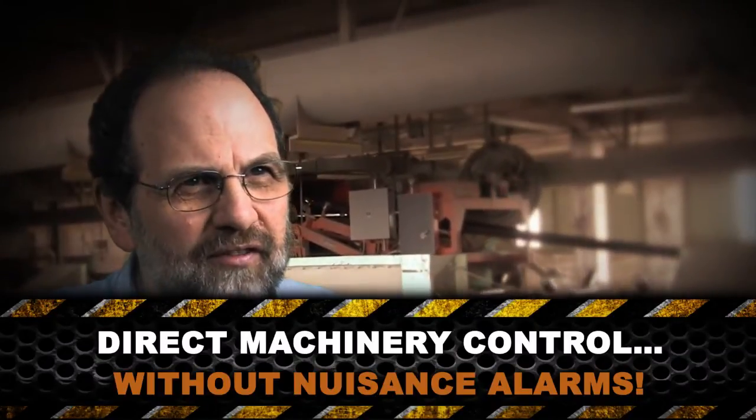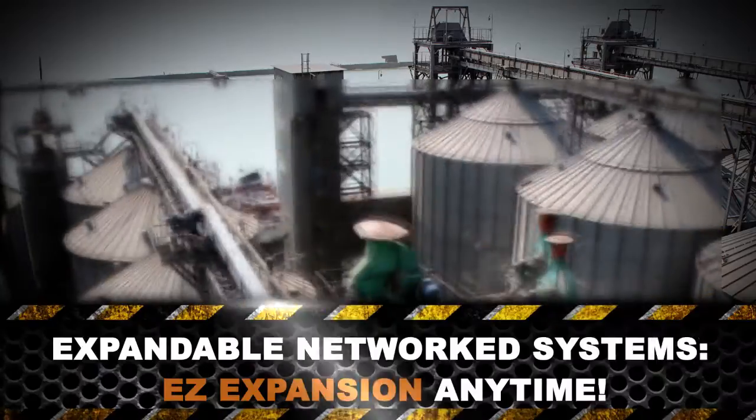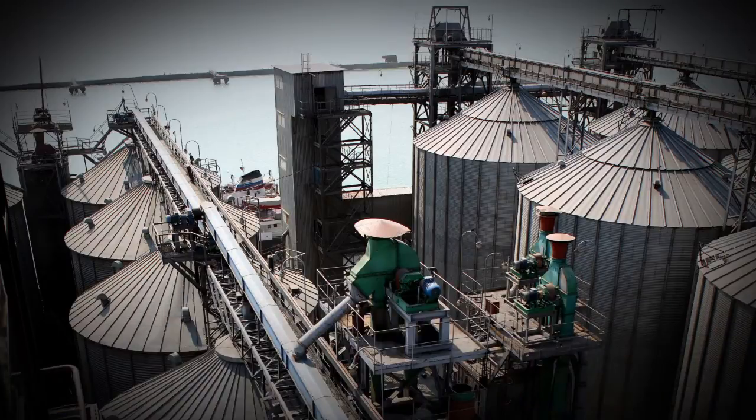For many years, legacy thermocouple and thermistor based hazards monitoring systems have had bad reputations because they false alarmed, interrupting operations. As a result, operators bypassed and ignored these systems, sometimes with tragic results. Direct control of machinery was next to impossible to implement with these legacy systems. Hazard monitoring systems should also be economical and expandable as your organization grows.